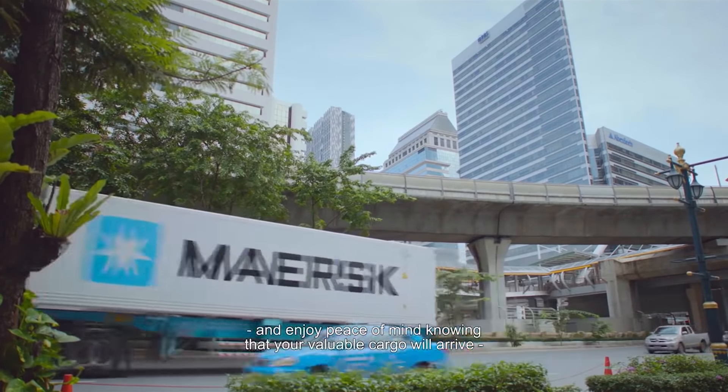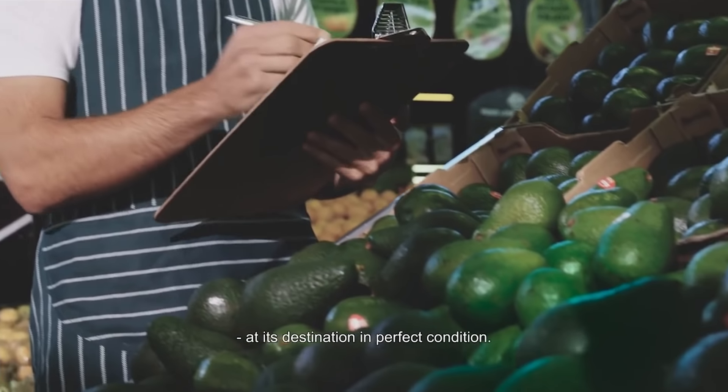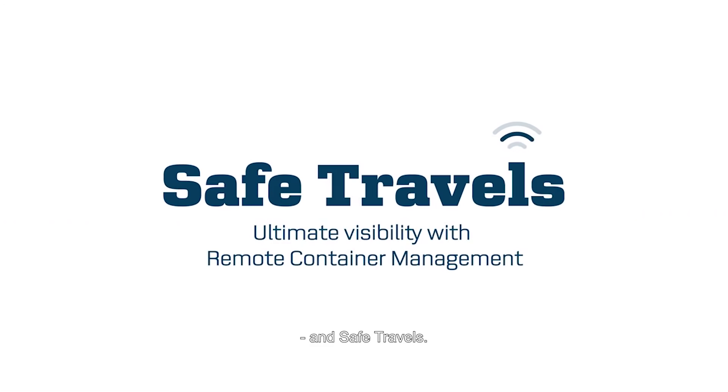And enjoy peace of mind, knowing that your valuable cargo will arrive at its destination in perfect condition. Sign up for remote container management and experience ultimate visibility and safe travels.